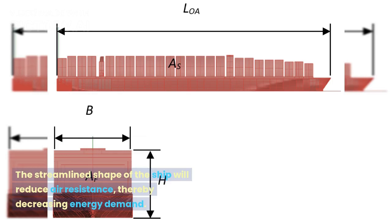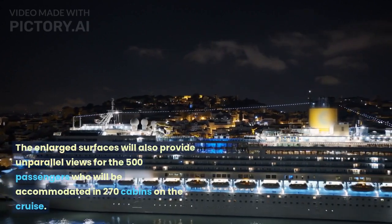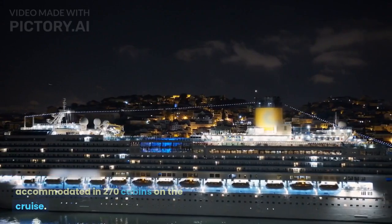The streamlined shape of the ship will reduce air resistance, thereby decreasing energy demand. The enlarged surfaces will also provide unparalleled views for the 500 passengers who will be accommodated in 270 cabins on the cruise.